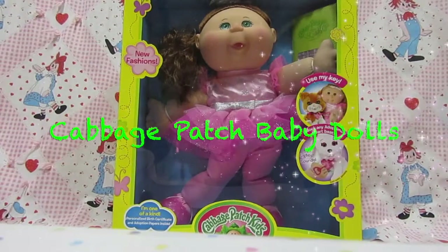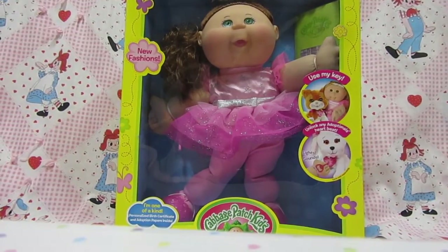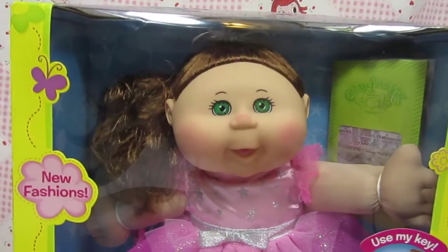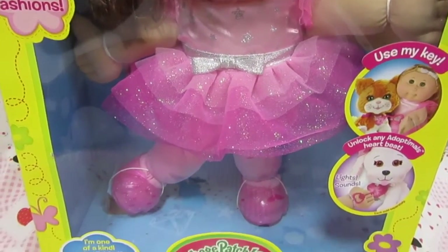Welcome to Cabbage Patch Baby Dolls! Today we have a really exciting video — we are going to open up this sweet little Cabbage Patch Kid. Look at her face, she is so cute, and her dress and her shoes. Oh, she's adorable!